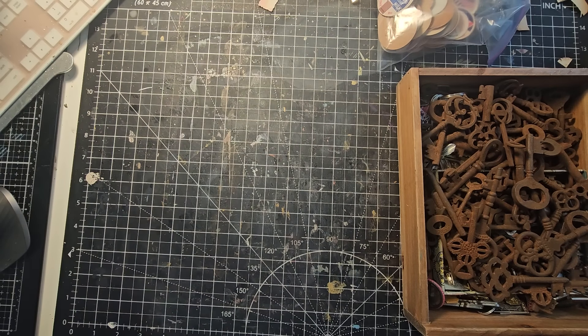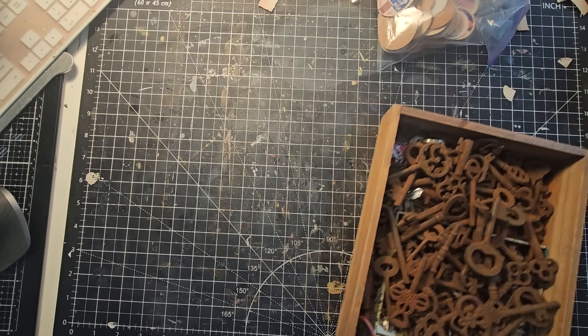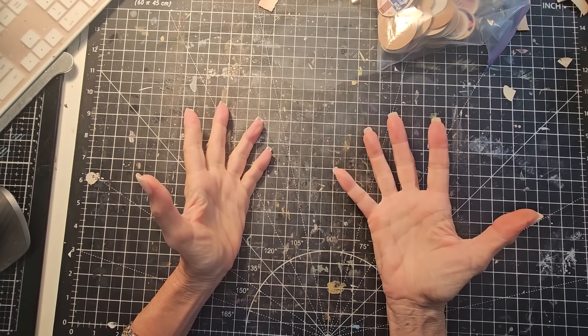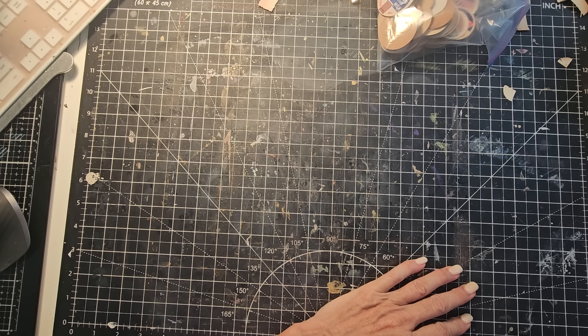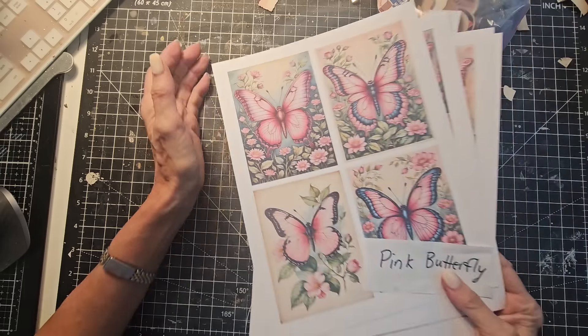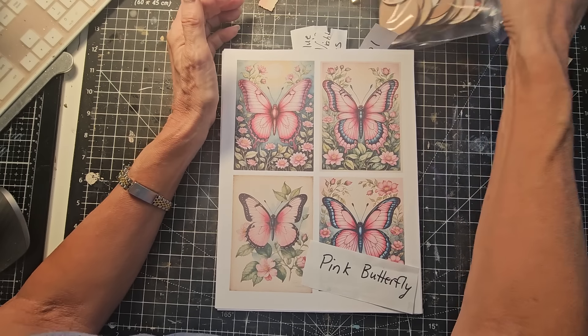It is May 1st, so the May Digi Kits are out. We're going to take a look at the new May Digi Kit offerings and show you how to make some fun stuff with these Digi Kits.